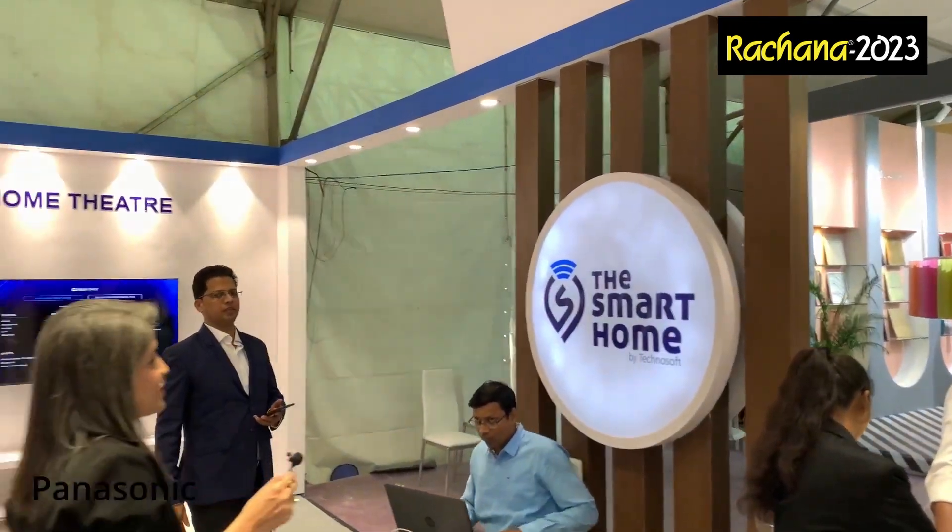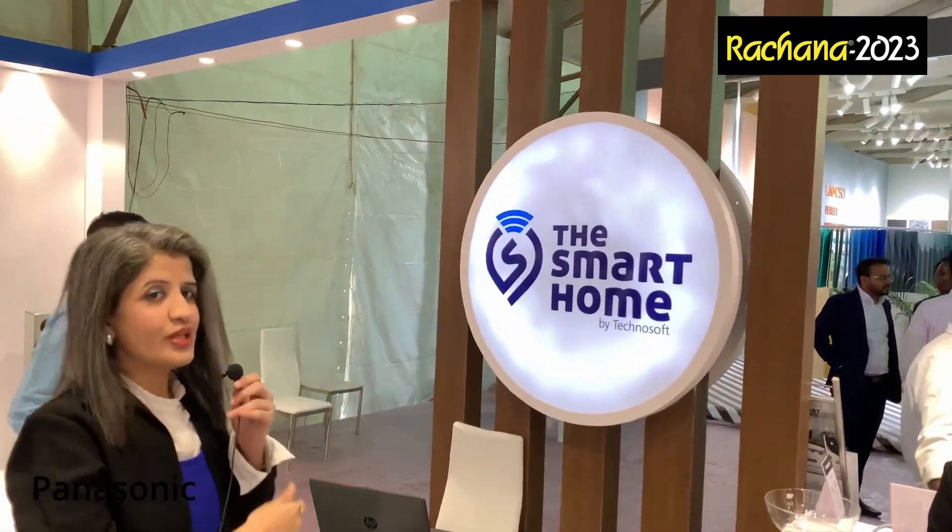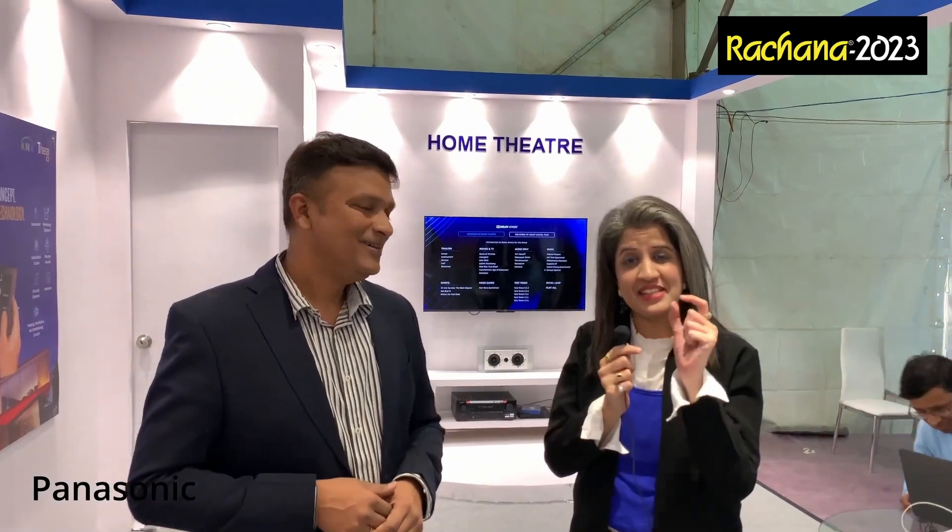To support us, we have our local channel partner, Smart Home by Technosoft. They will help you do things through them and the best part is they are locally present. They have a massive live experience center because this system is not something you just pick off the shelf — you have to experience it.